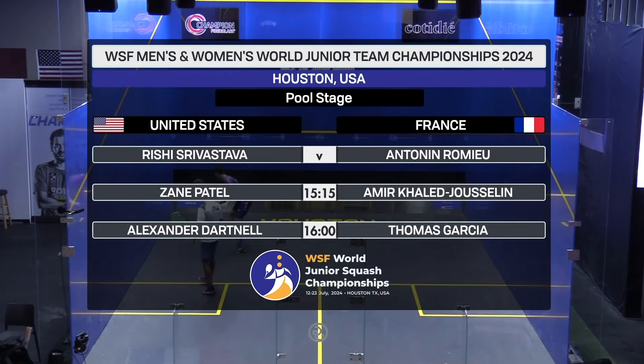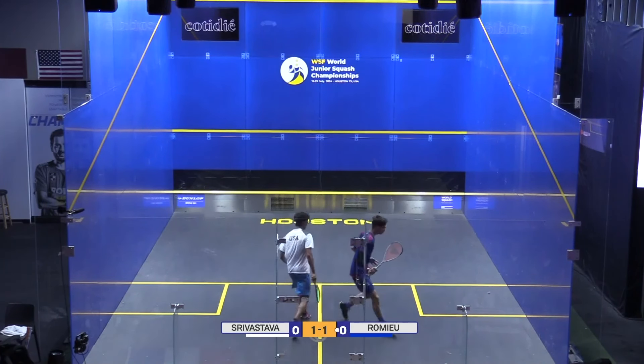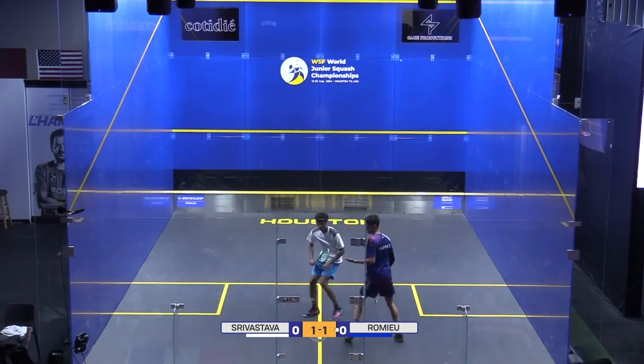First on court we have Rishi Srivastava and Antoine Romeo. This is certainly the pick of the day of the matches on the center glass court today.